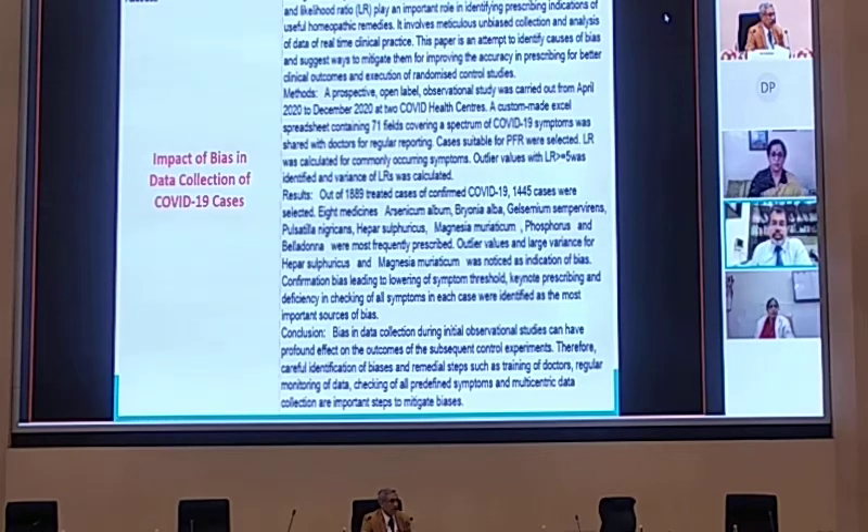Going further, as the Directorate under Dr. Manjinder has been working on collating more and more finely curated data, one important aspect found was that observational bias and prescribing bias would invariably creep in. Keeping that in mind, a larger sample size study was taken into Delhi government hospitals, in which the impact of bias in data to analyze COVID-19 cases was discussed threadbare. The draft for this has also been submitted and is in the process of being published.